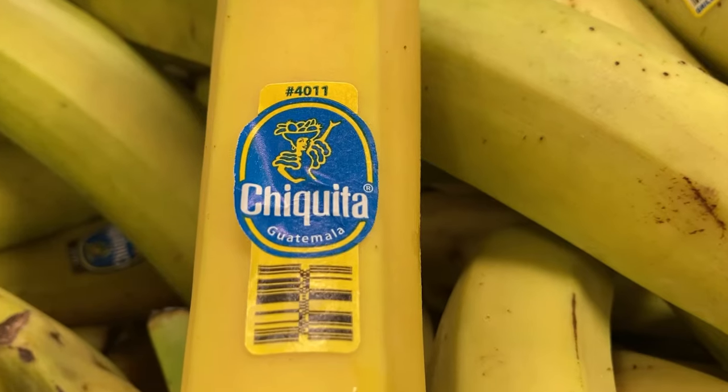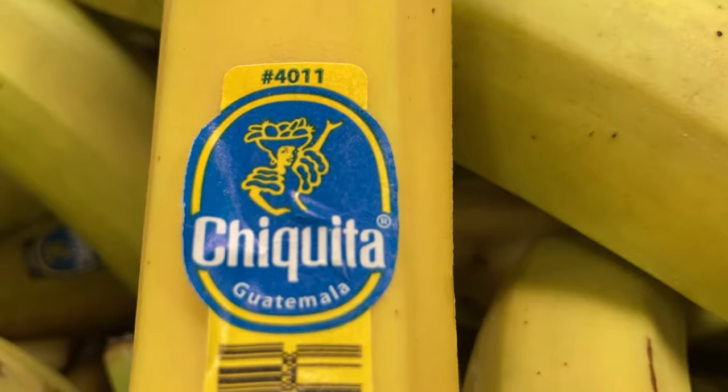Despite their popularity in Latin countries — Cuba and other parts of the Caribbean — historians believe that plantains actually originated in Asia in the 1500s, wound their way through Africa, and then got where they are today. Nowadays, both bananas and plantains are pretty easy to find, and we actually import both from countries with tropical climates where they grow really well.